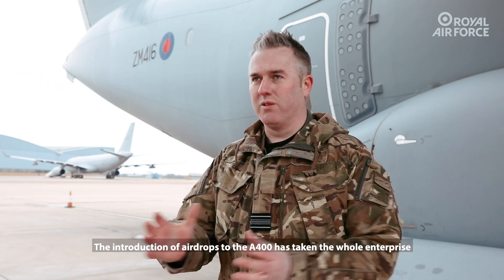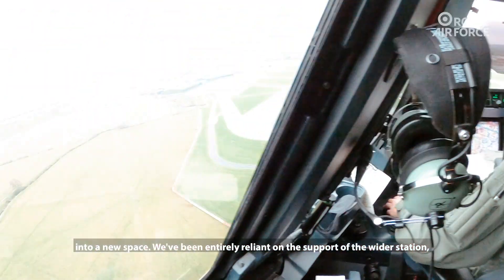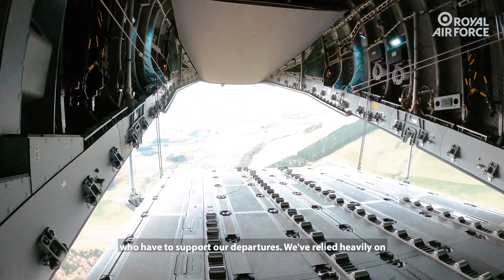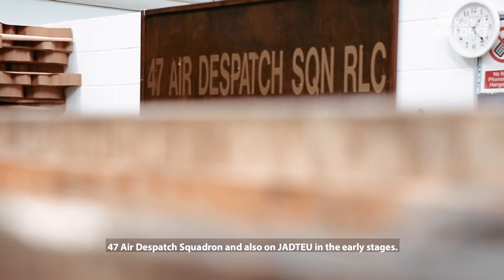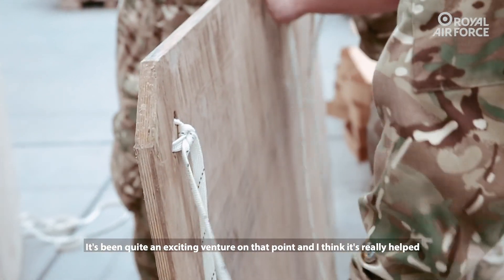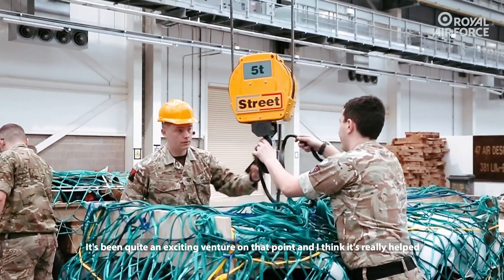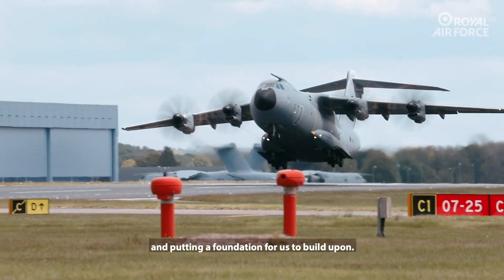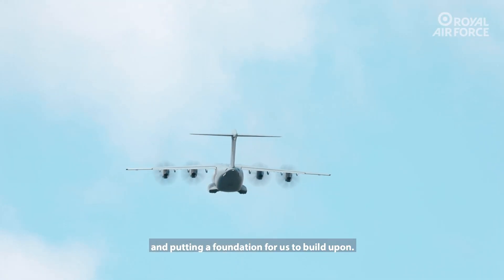The introduction of airdrop to the A400M has taken the whole enterprise into a new space. We've been entirely relying on the support of the wider station who have to support our departures, and have relied heavily on 47 Air Dispatch and JAD2 in the early stages. It's been quite an exciting venture, and it's really helped to move everyone involved in getting the aircraft out of Brize Norton and put a foundation for us to build upon.